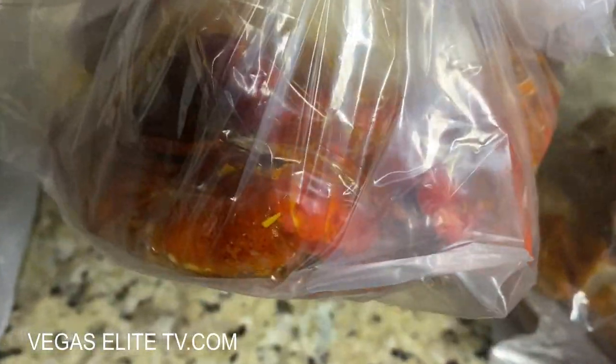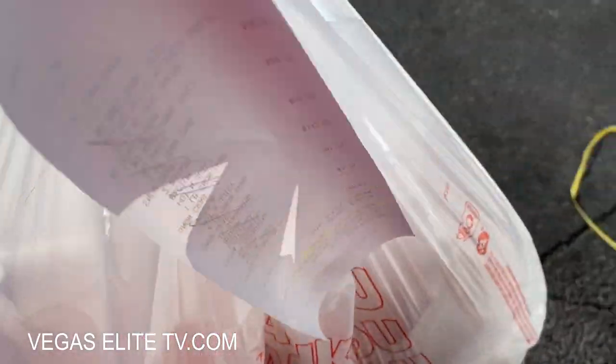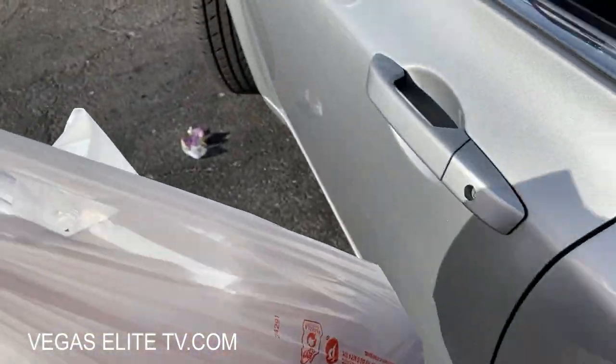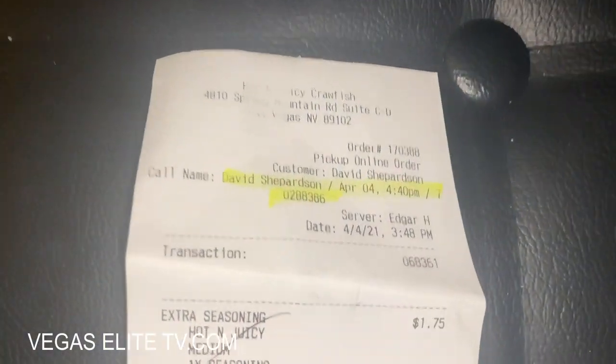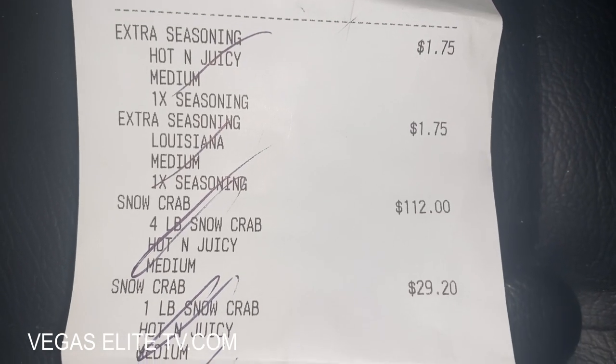You don't want to get there and have to wait two to three hours — sometimes even three to four hours — to sit down. What makes these guys so unique is their secret Hot and Juicy sauce in a bag, seafood broil style.